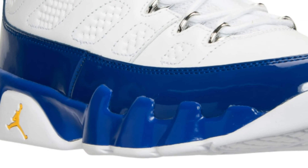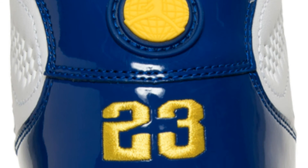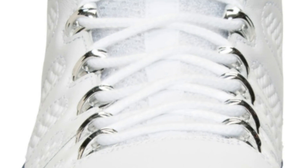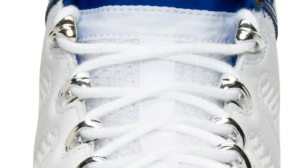That Concord color continues onto the midsole as well, with hits of yellow on the Jumpman logo. Heading over to the heel, you can see that patent leather continues to the back with hits of yellow on the Jumpman logo, as well as the number 23.